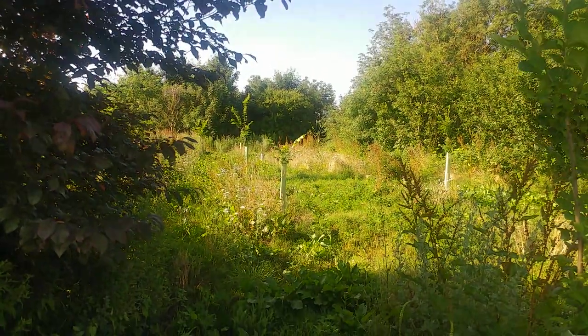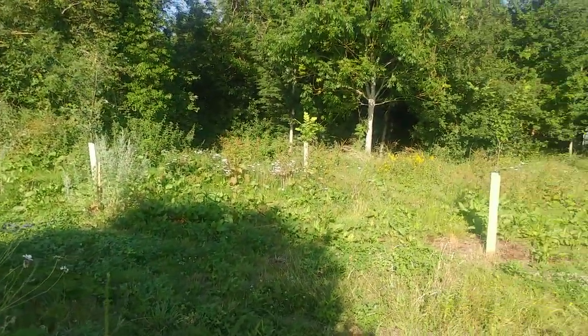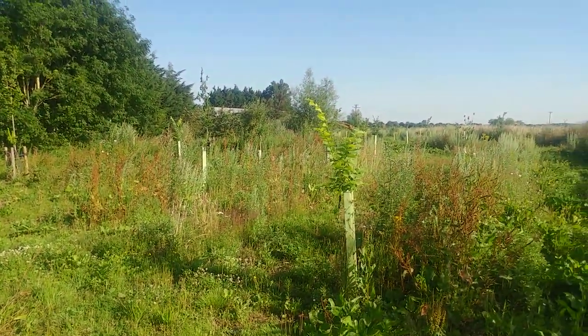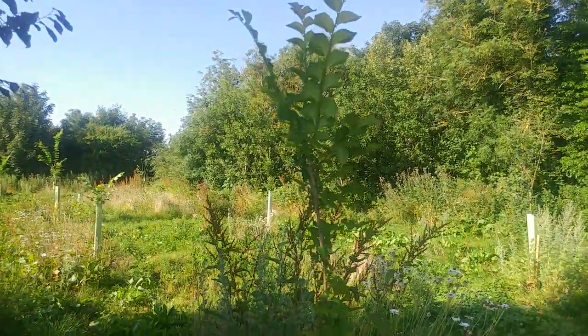I've moved a little bit further on and this is a recently planted area. These trees here got planted out about 18 months ago and they've done really well. The trees in the distance got planted out last autumn, so that's their first season outside.